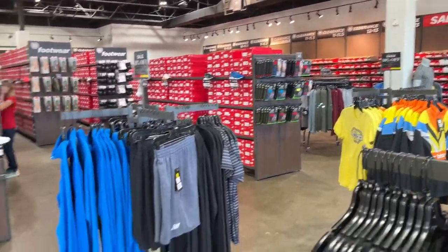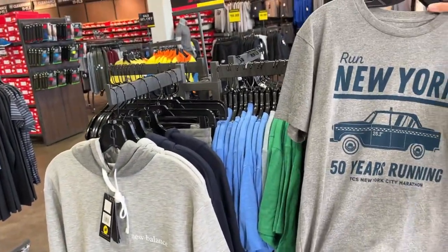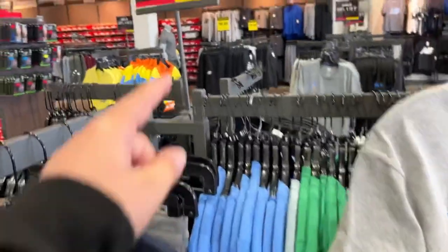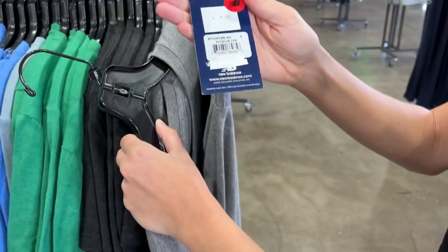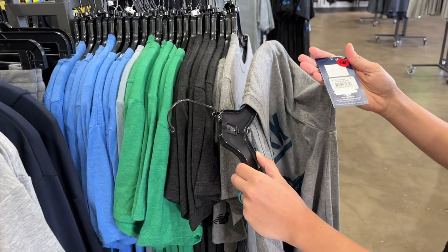Looks like they have a whole clearance wall back there, kind of like the Nike store, and they've got a ton of newer releases. I've already seen a couple that I like. Check this out — New York City Marathon collab right there. The red and yellow sticker items are 40% off. This one is ten dollars, so it's 40% off a ten-dollar item. Wow, that is an insane deal.